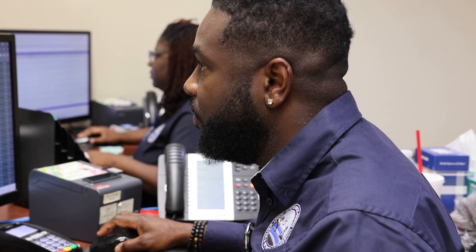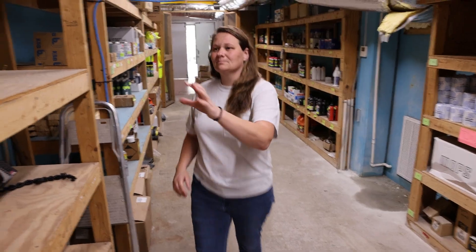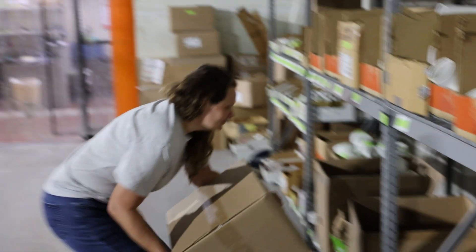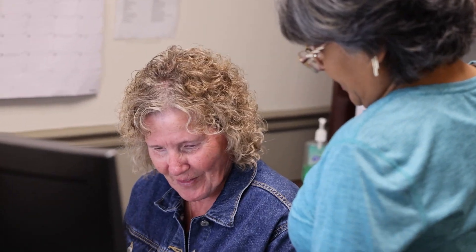But not every career at the JWSC is what we typically consider to be a field position. We also employ over 40 administrative professionals. Many of you visit our lobby, chat online, or call us to engage with our customer service staff. You might be a vendor that works with our procurement staff to establish service contracts and help stock supplies in our warehouse. We have a financial team consisting of a certified public accountant, accounts payable, and billing staff.